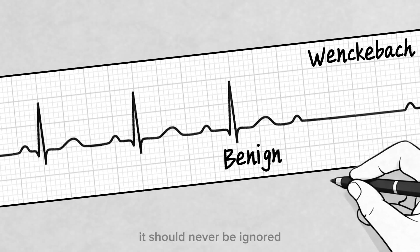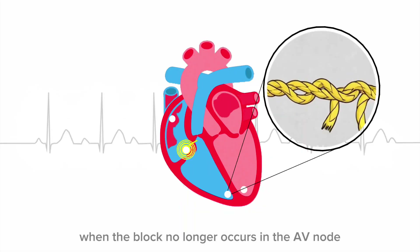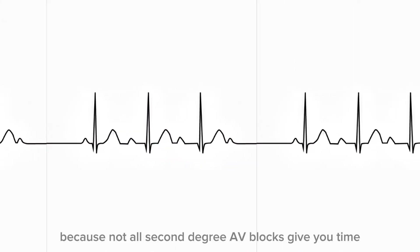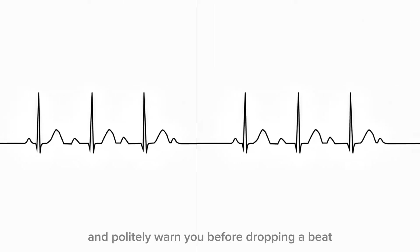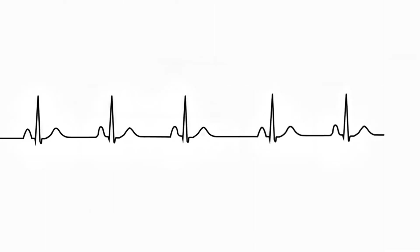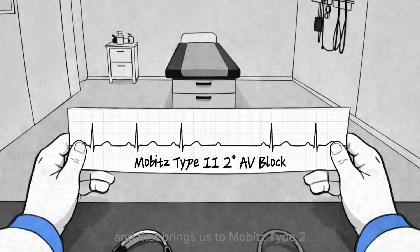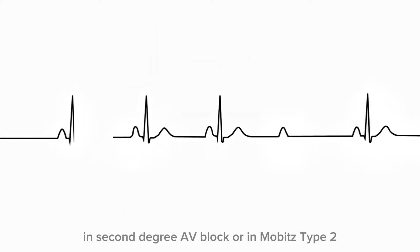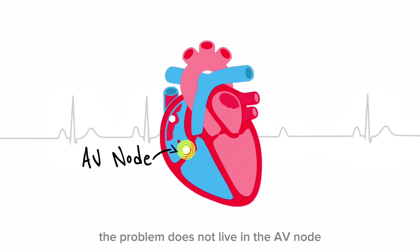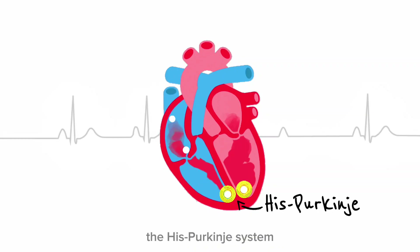But even though Wenckebach is usually benign, it should never be ignored — because recognizing this pattern is how you learn to distinguish delay from danger. And that distinction becomes critical when the block no longer occurs in the AV node. Not all second-degree AV blocks give you time. Some blocks remain silent, calm, and convincing until they suddenly fail. That brings us to Mobitz Type 2 — a rhythm that looks stable, but isn't. In Mobitz Type 2, the problem does not live in the AV node; it lies below it, in the heart's most critical electrical highway: the His-Purkinje system.